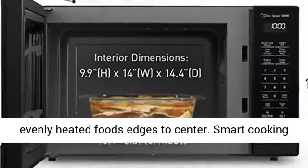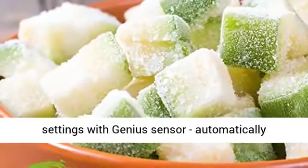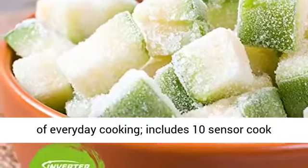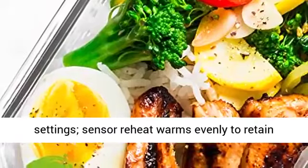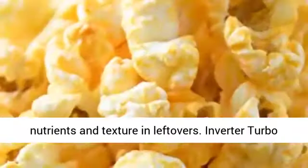Inverter Technology generates a seamless stream of microwave cooking power for even heating from edges to center. Smart Cooking Settings with Genius Sensor automatically adjusts power and times to take the guesswork out of everyday cooking. Includes 10 Sensor Cook Settings.